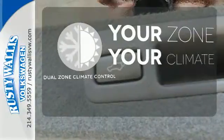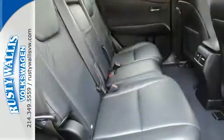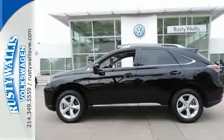It's too hot. It's too cold. Not anymore with dual zone climate control. This RX 350 represents a great addition to your family. Make it yours today.